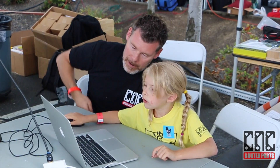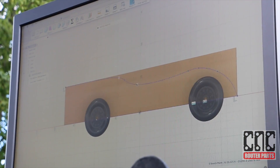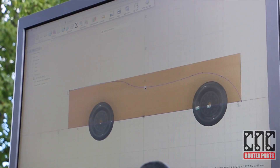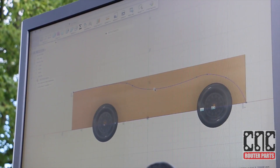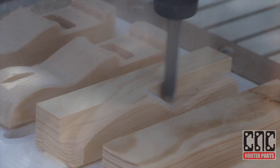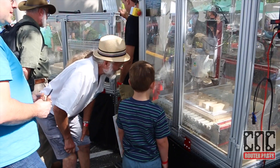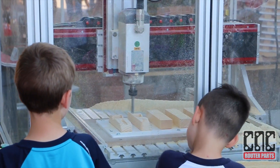One of the more popular activities in our booth this year is the real-time digital fabrication station, where participants can quickly design a 3D race car and watch as it is immediately machined live in front of them. The immediacy of going from a simple sketch to a completed race car within a few minutes helps instill confidence in both kids and adults.